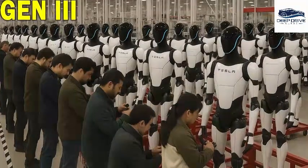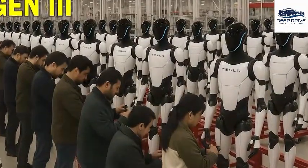Tesla's shift towards limited production of the Optimus robot emphasizes affordability, aiming for a target price range of $20,000 to $25,000. This strategic move positions the robot as an accessible option for the mass market.